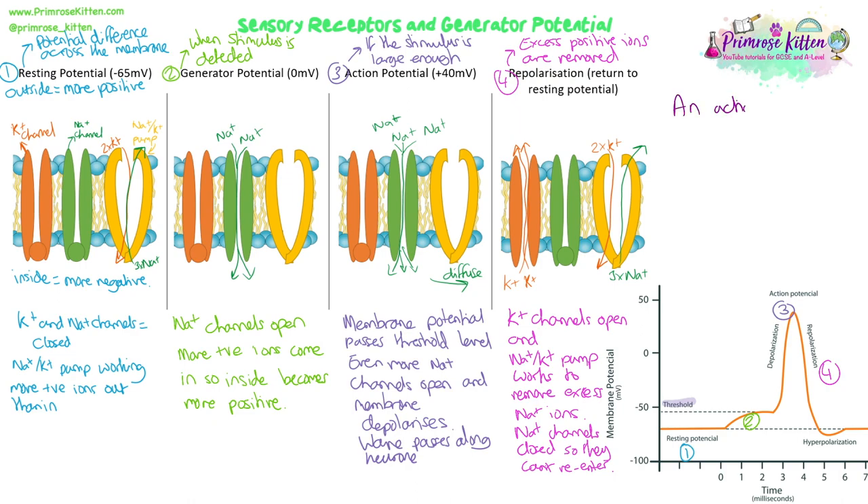This is something we need to learn — this sequence, this order. We need to know how resting potential is maintained through the sodium-potassium pump and which ion channels are open and closed at each stage, and be able to describe what happens. You might need to match it to the graph, or look at it as a diagram, or as a table showing open or closed depending on which ion channel you're talking about, or just the membrane potential numbers: minus 65, zero, plus 40.